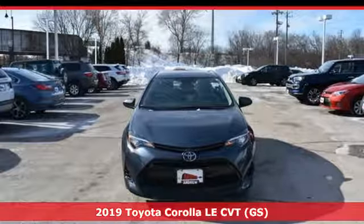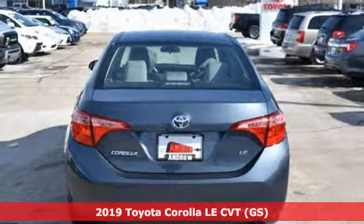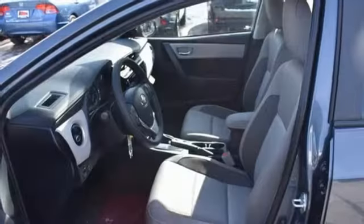It's a new 2019 Toyota Corolla. Get an all-access pass to life in a car that doesn't just get you there, it gets you. It comes with the features you need and better yet want.